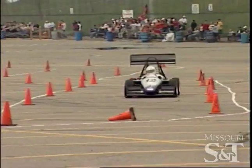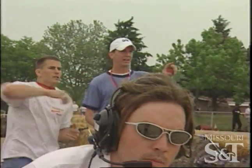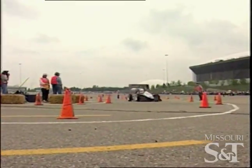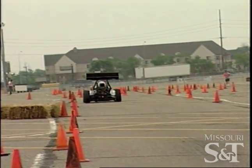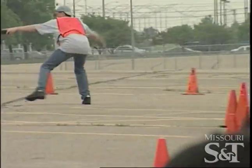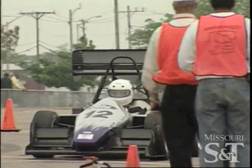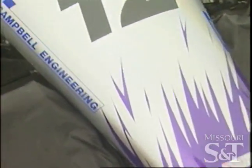I'm over. There you go. Good work, good work. Ready? Go! Nice. Good job, man. Good job. Good job!